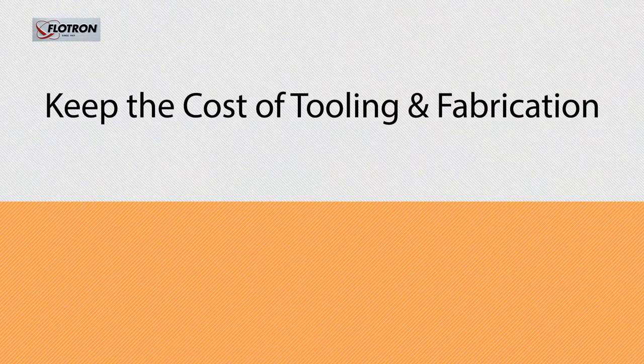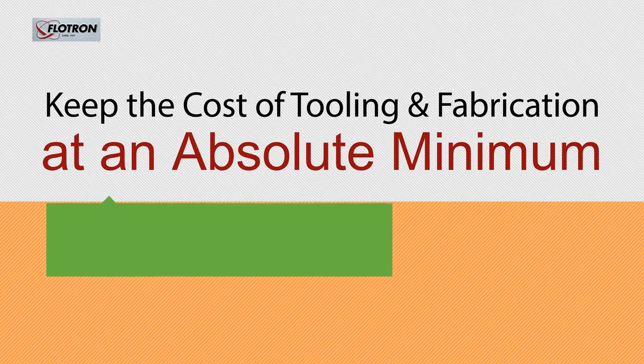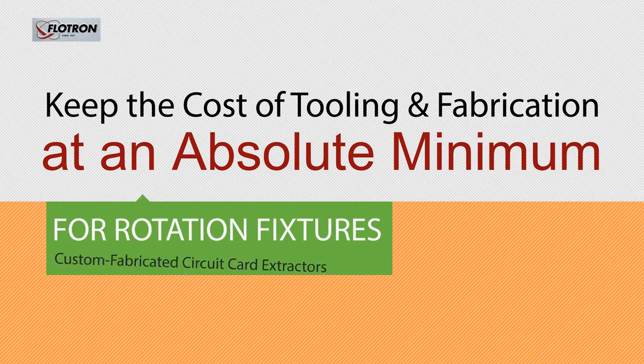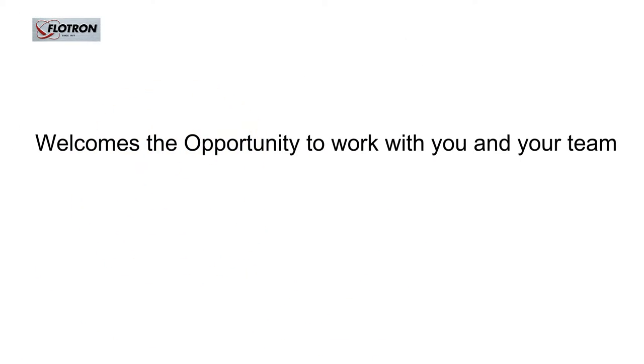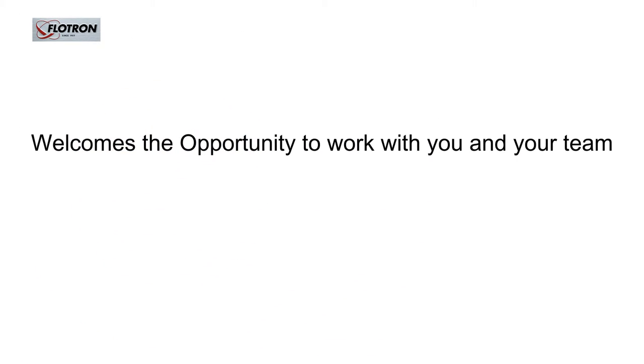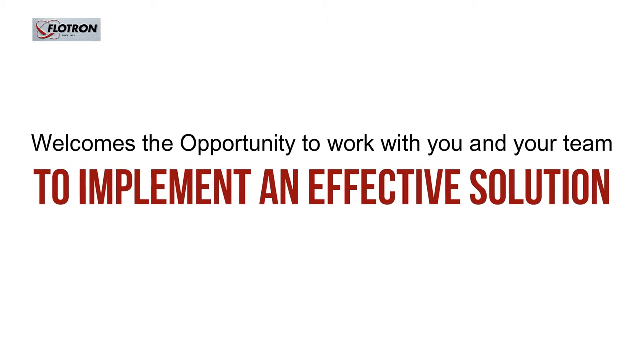Keep the cost of tooling and fabrication at an absolute minimum. Contact Flowtron today for rotation fixtures and custom fabricated circuit card extractors. Flowtron welcomes the opportunity to work with you and your team to implement an effective solution. For more info, visit www.flowtron.com.